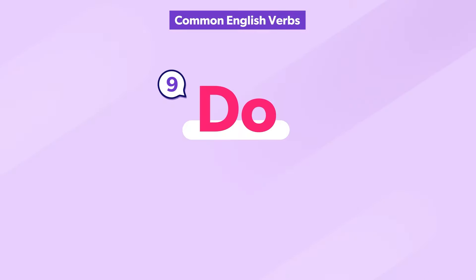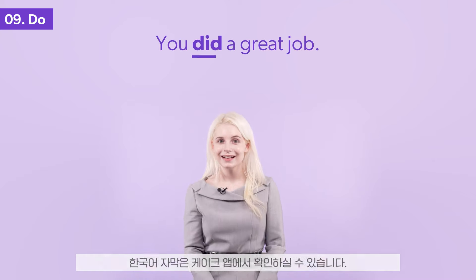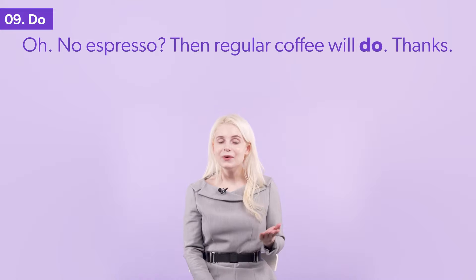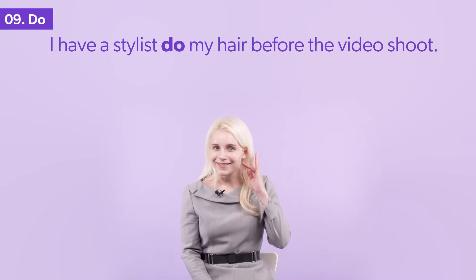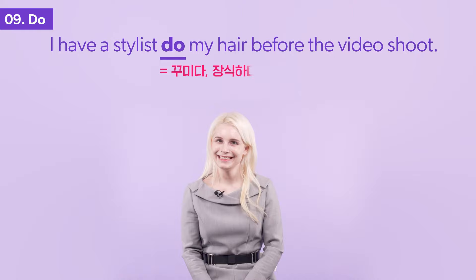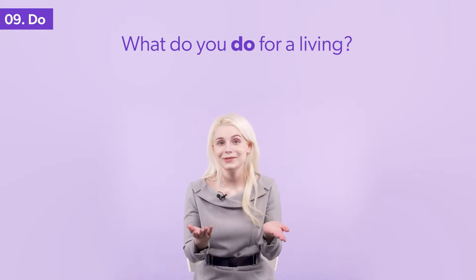The verb do has multiple meanings. Do you know them all? You did a great job. No espresso? Then regular coffee will do — thanks. I have a stylist do my hair before the video shoot. What do you do for a living?